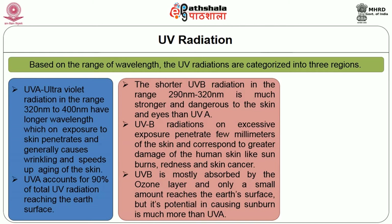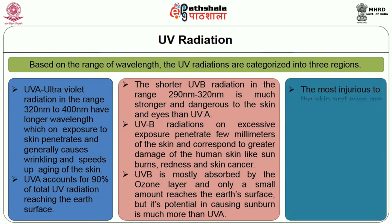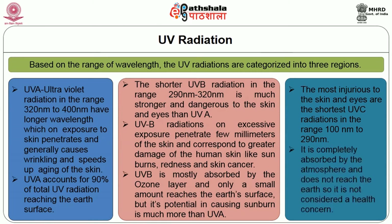UVB is mostly absorbed by the ozone layer and only a small amount reaches the earth's surface, but its potential in causing sunburn is much more than UVA. The most injurious to the skin and eyes are the shortest UVC radiations in the range of 100 to 290 nanometers. It is completely absorbed by the atmosphere and does not reach the earth, so it is not considered a health concern.